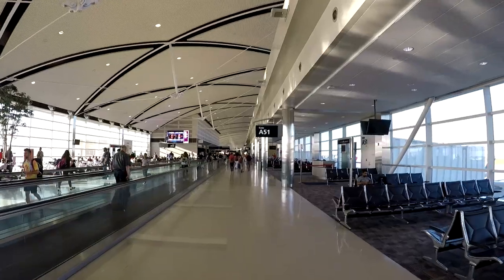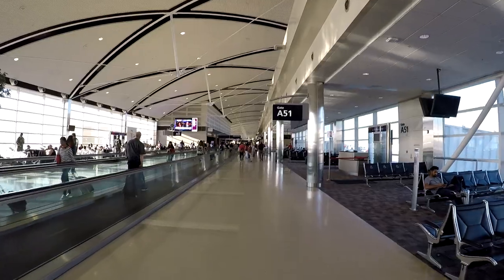The McNamara Terminal has three concourses. This is Concourse A — the main concourse. It's about a mile long from point A to point B at the very end. You can either walk all the way or take the express tram. There are also two other smaller concourses over that way, accessible through a very cool tunnel. Concourses B and C are typically more for the Delta Connection flights.